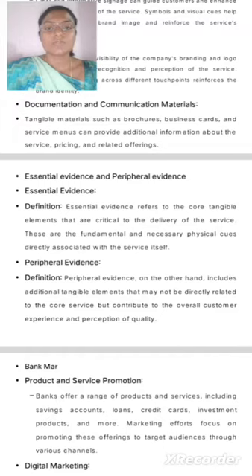Documentation and Communication Materials. Tangible materials such as brochures, business cards, and service menus can provide additional information about the service, pricing, and related offerings.